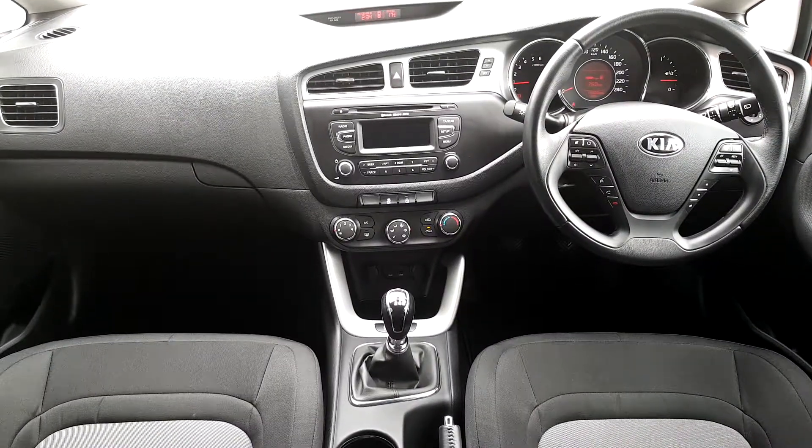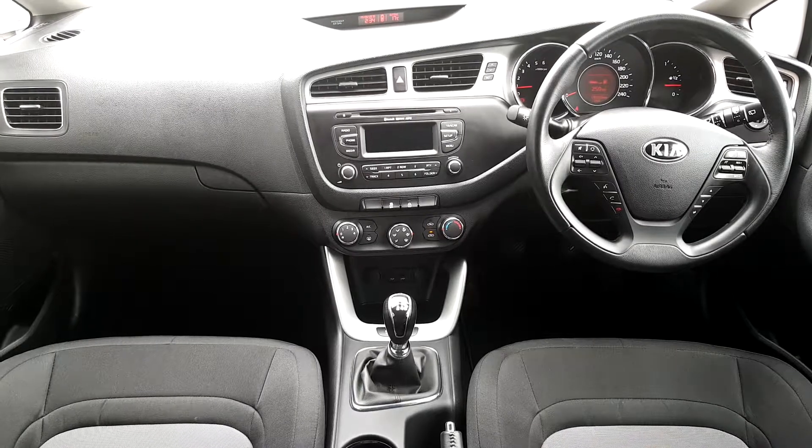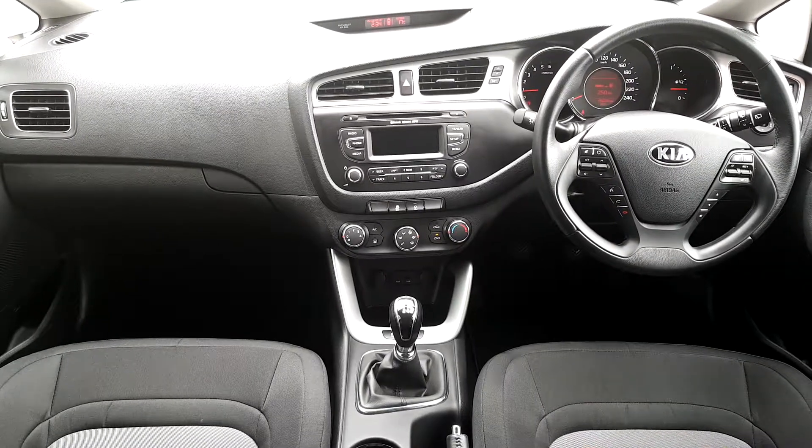Inside we have a full cloth interior, a multi-function steering wheel, and we've also got the radio, CD player, and air conditioning.